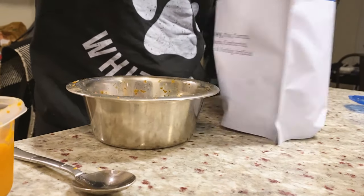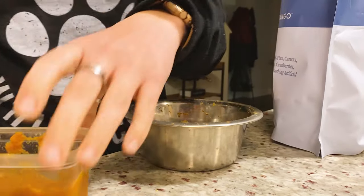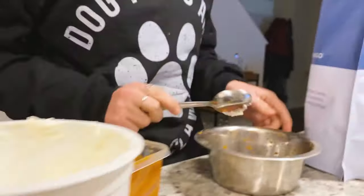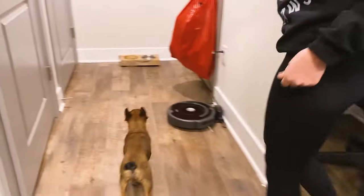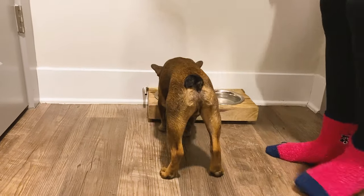Then it was time for dinner. I gave him his scoop of Spot and Tango and his tablespoon of pumpkin again for gut health and digestion. I also gave him a little scoop of vanilla yogurt because he absolutely loves it and it's kind of like a probiotic — it's really good for their gut and digestive system. He ate it all up.